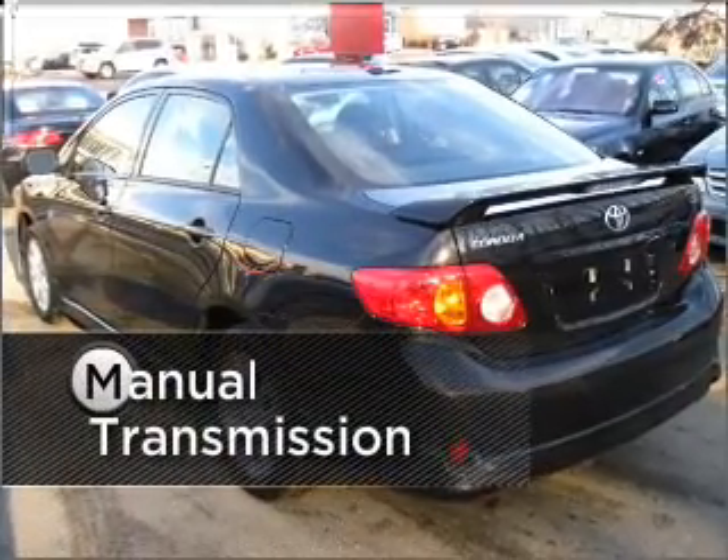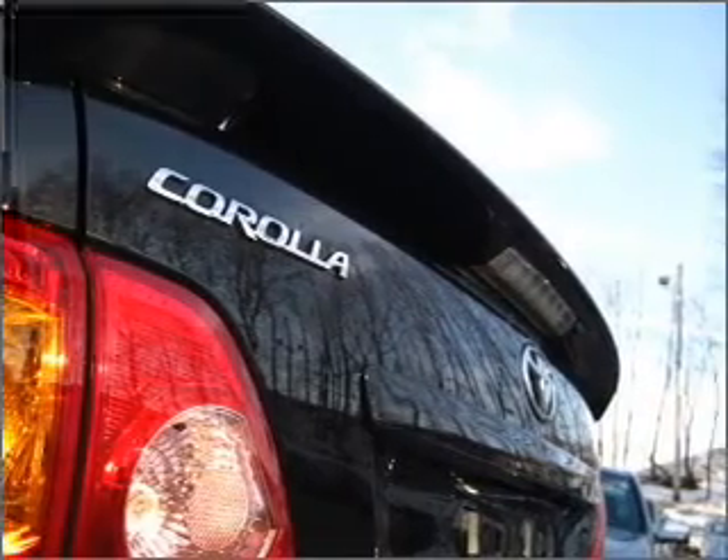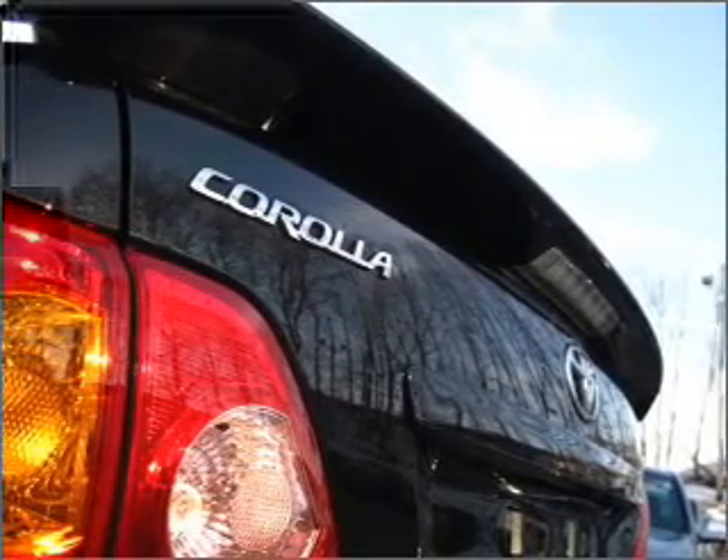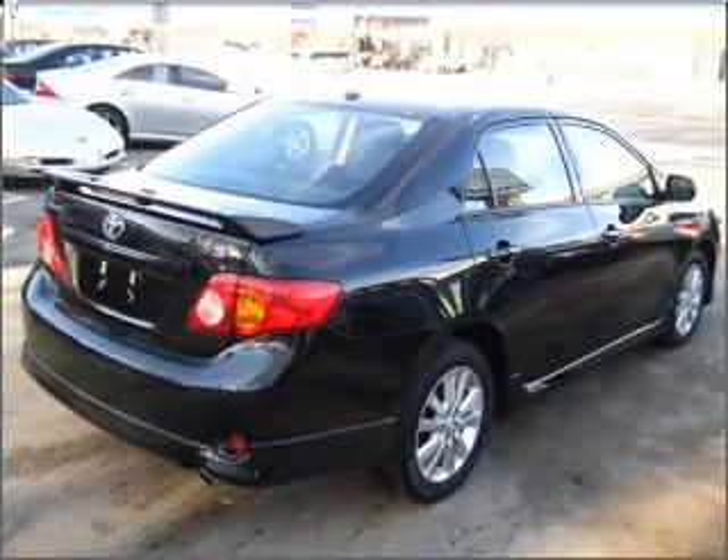Get more out of your ride with manual control. Feel the breeze with a sunroof. Rest assured with this vehicle's included security system. Fumble your keys no more with the convenience of keyless entry.